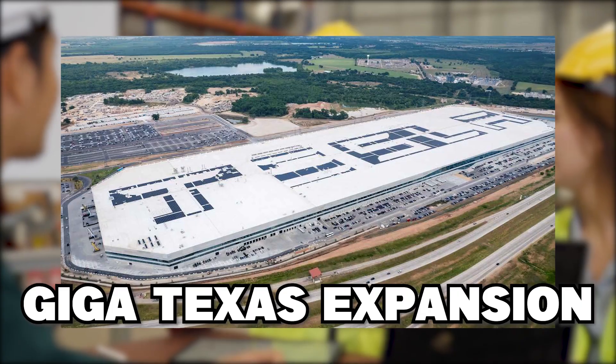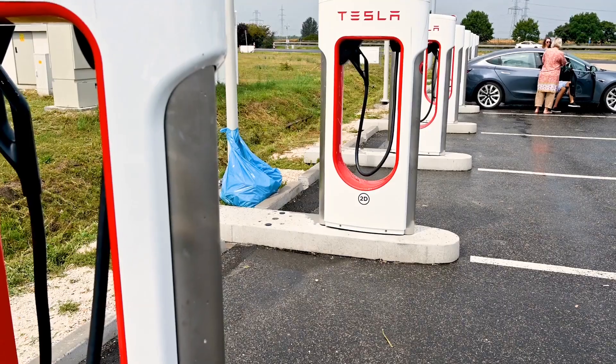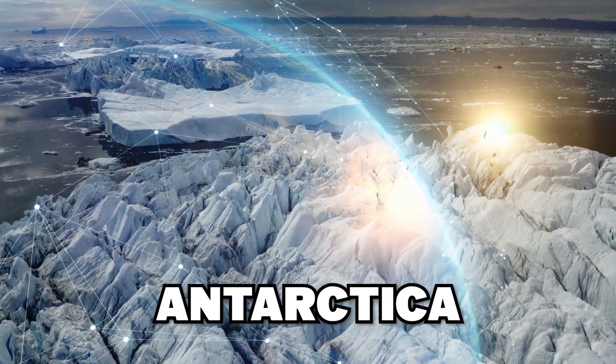New information on the GigaTexas expansion is revealed in today's episode. In addition, Tesla's new supercharger has been seen, and Starlink has connected Antarctica to the internet.